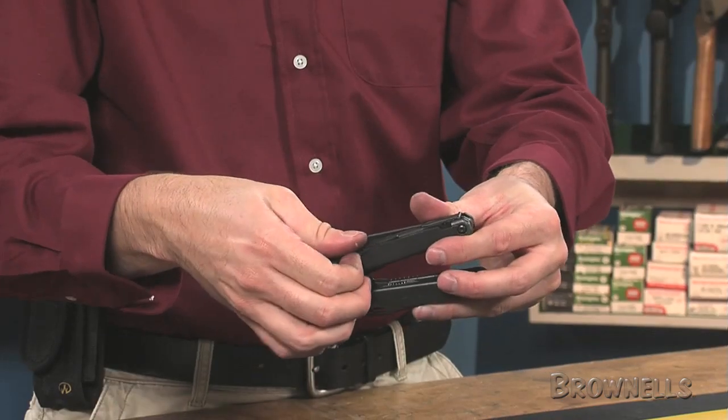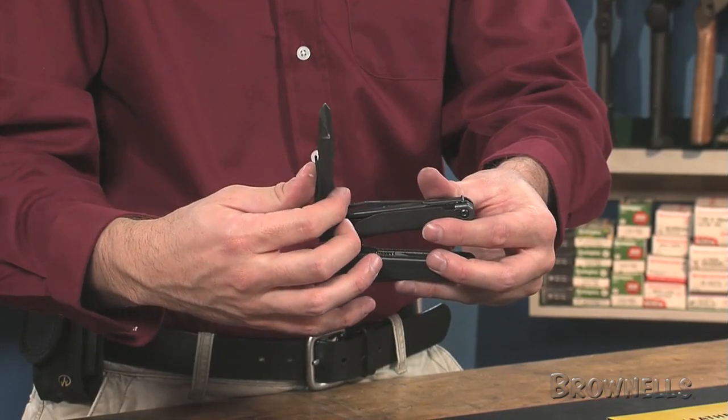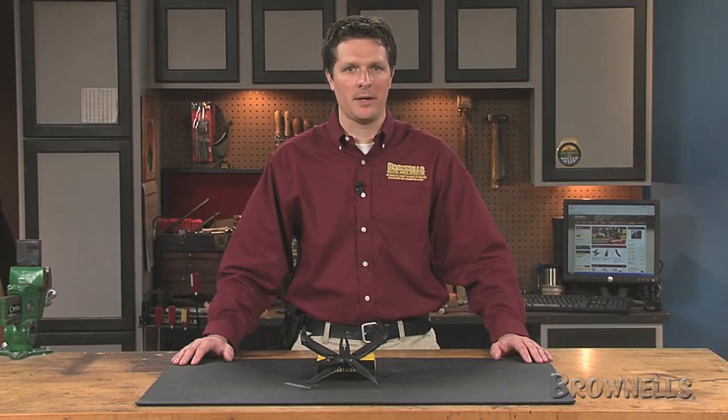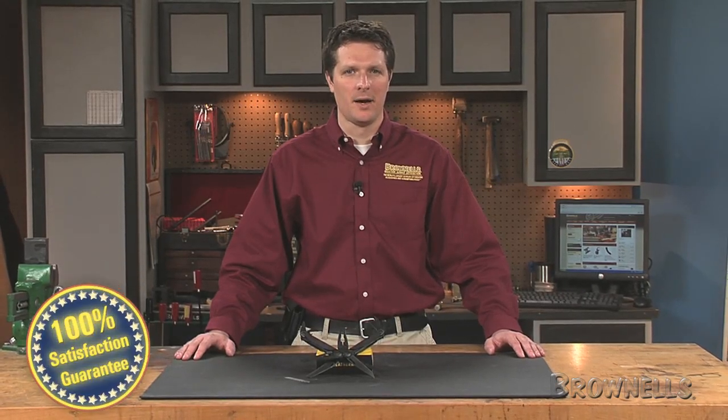Hardened steel pivots throughout ensure smooth, reliable operation, while the easy to grasp thumbnail tabs provide quick access to the wide array of devices. Like all products sold by Brownells, Leatherman Surge multi-tools are backed by our 100% unconditional lifetime satisfaction guarantee.